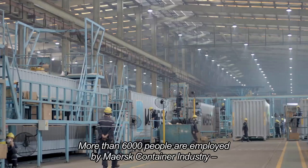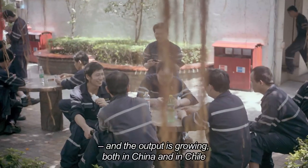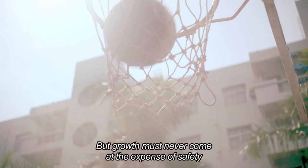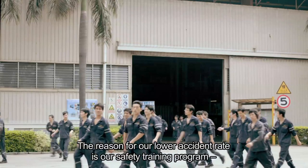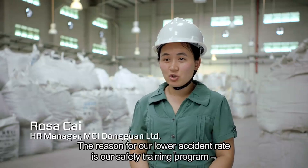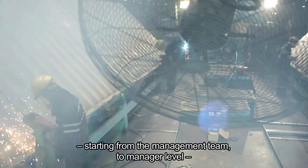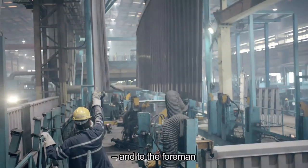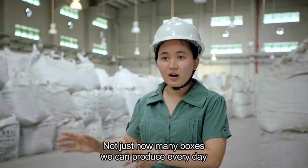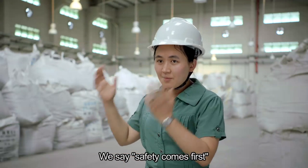More than 6,000 people are employed by Mass Container Industry and output is growing, both in China and in Chile. But growth must never come at the expense of safety. The reason we have a lower accident rate is because of our safety training program — from the management team down to every level. Everybody is focused on safety, not just capacity or how many units we can produce every day. Safety comes first.